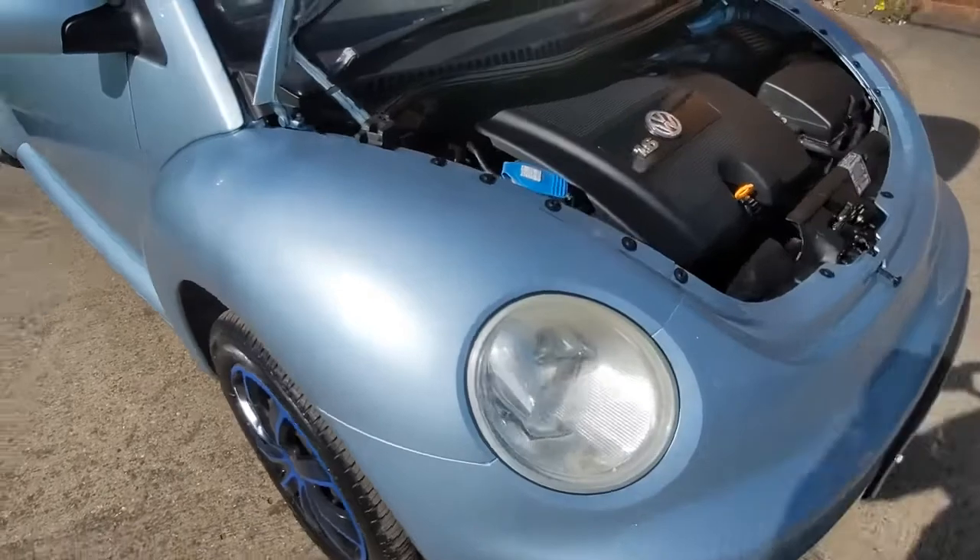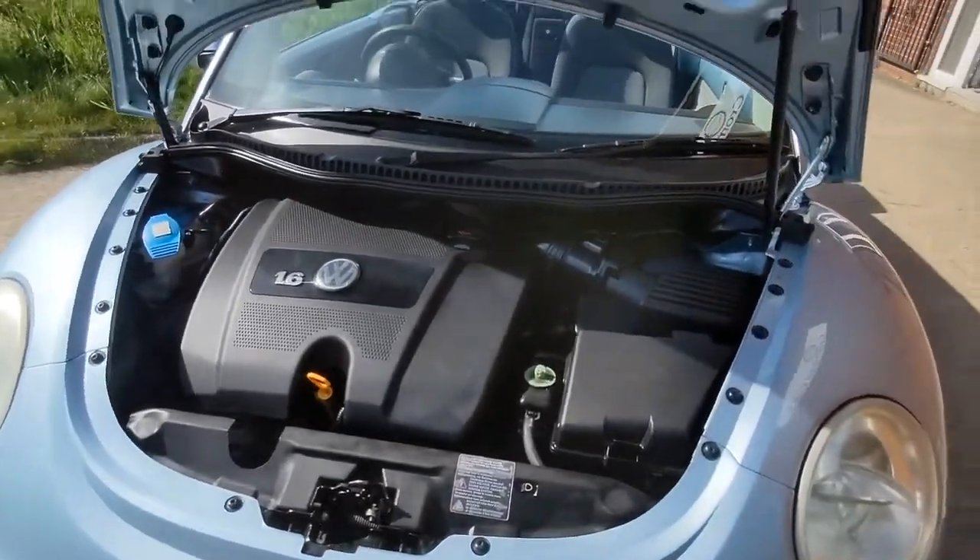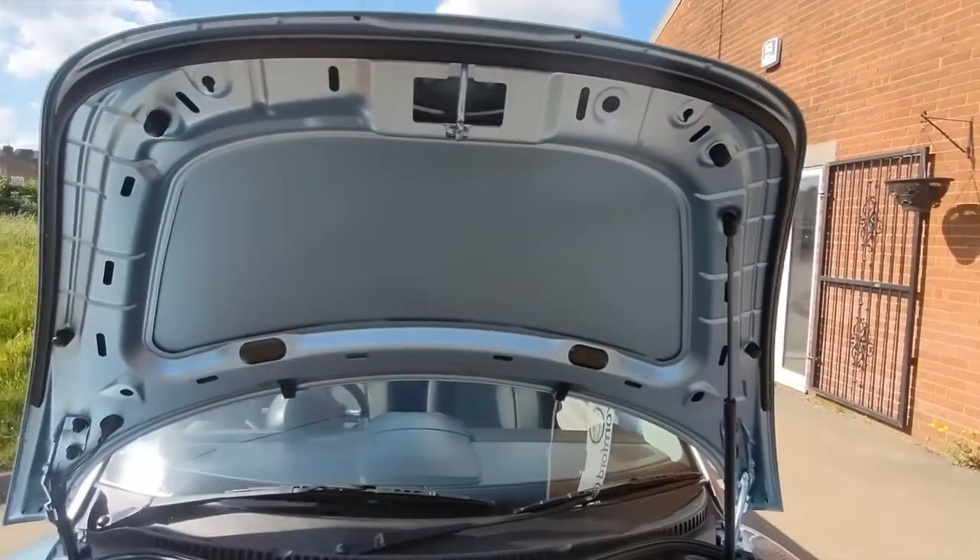Under the bonnet it's very clean — it certainly has been looked after. Just two owners from new and a full ream of service history on this car.